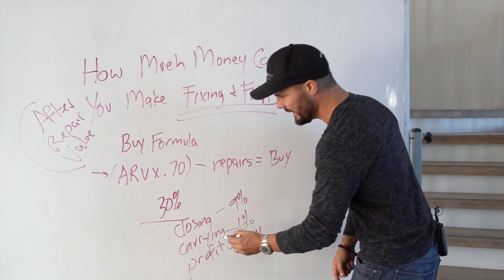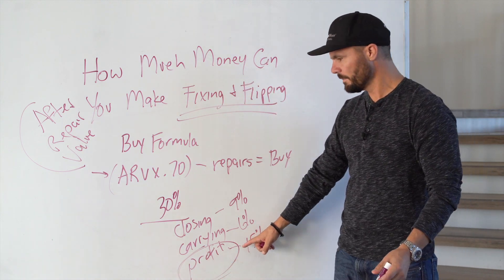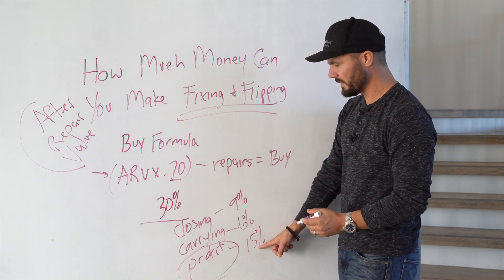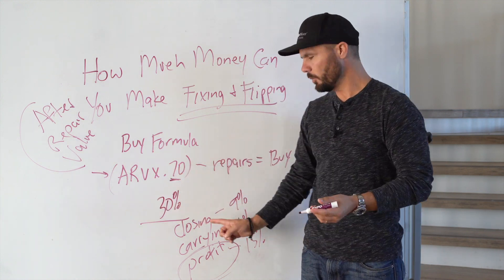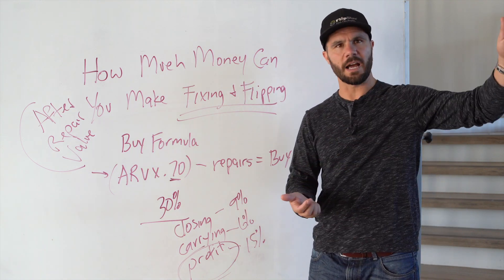The most important thing is our profit. On typical deals, if we're following the 70% formula, our profit is about 15% of the ARV — we want to factor that into the deal right off the top.